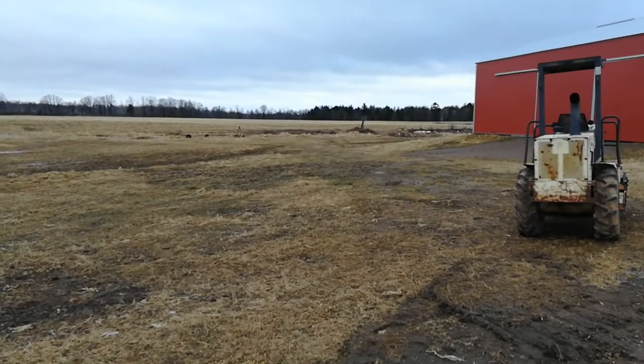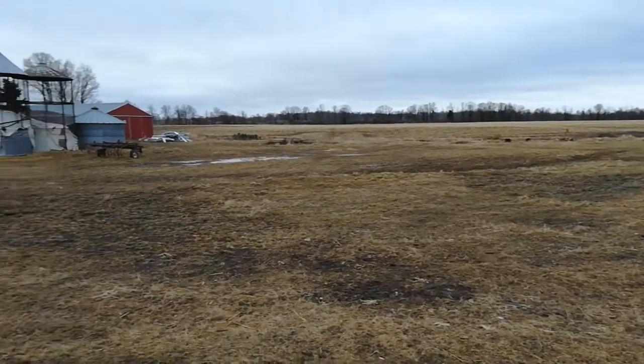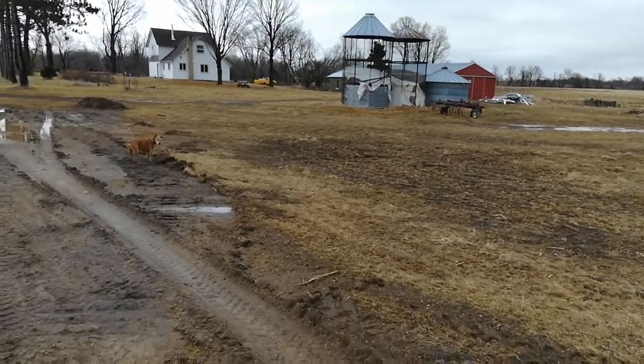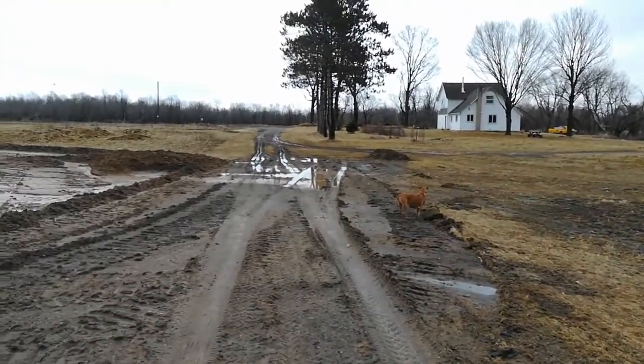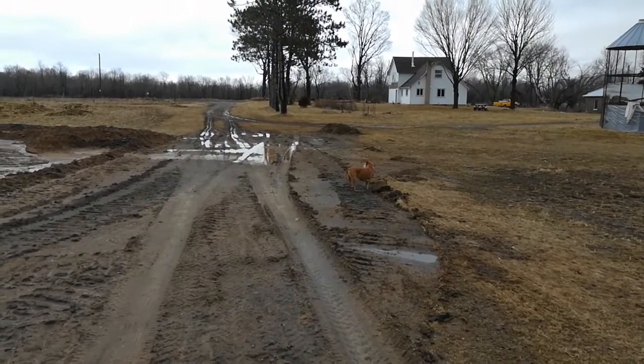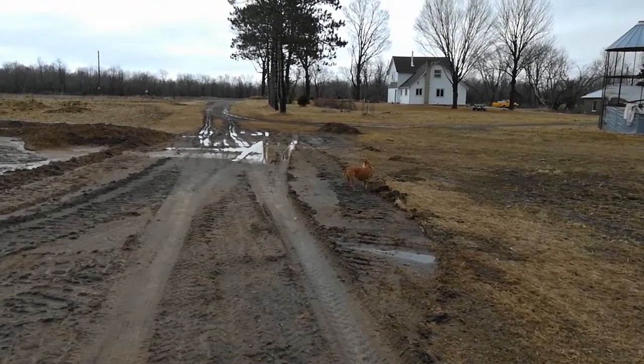Well, thanks for watching. It's about 35 degrees. I'm ready for spring to come — can't come soon enough. Bye for now.